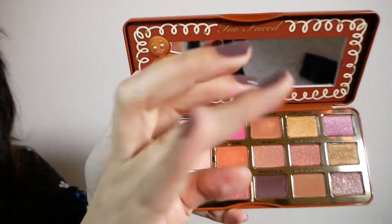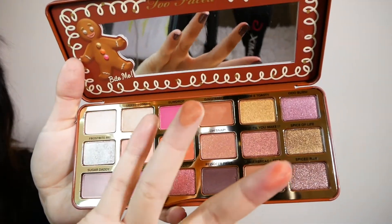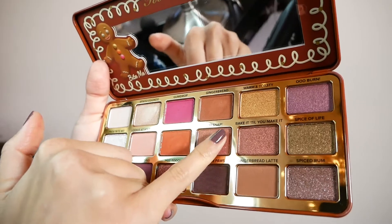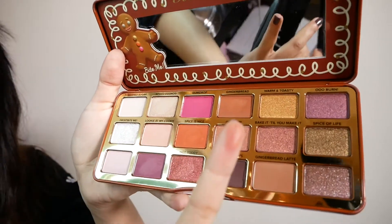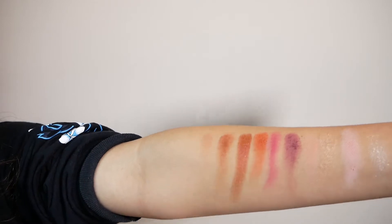Then we have Gingerbread — it would be a good transition color if you're going for a darker transition, or if you have darker skin. Next we have Oh Snap — it kind of reminds me of NARS's Orgasm blush, but it is a shimmery peach color.